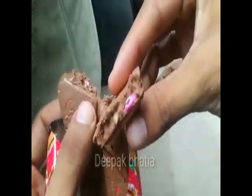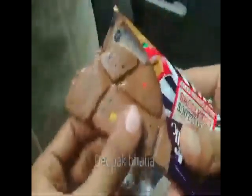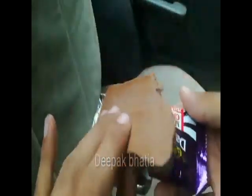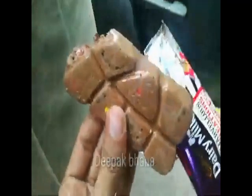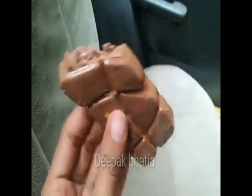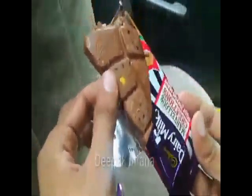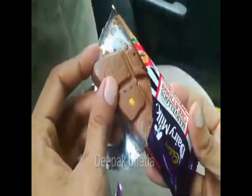In this chocolate there are also small pieces of Cadbury Gems inside. Let's try this Marvellous Creation — in the center there are lots of small Cadbury Gems pieces as you can see. It is good but not very good taste-wise, and it's very thick in size.